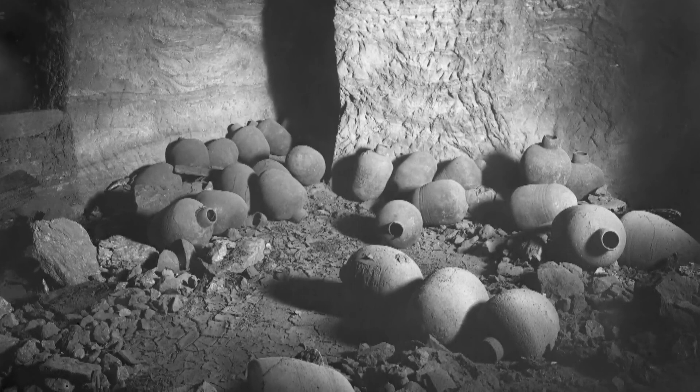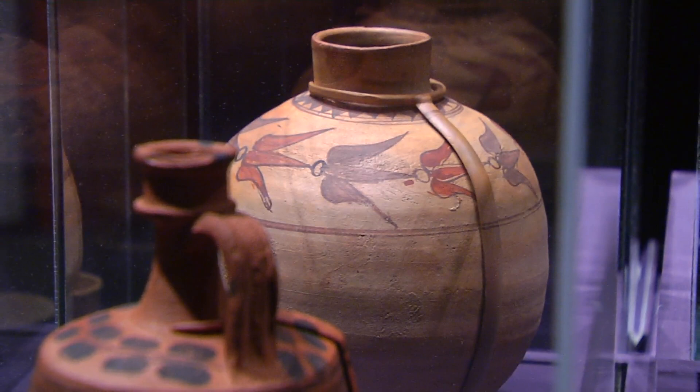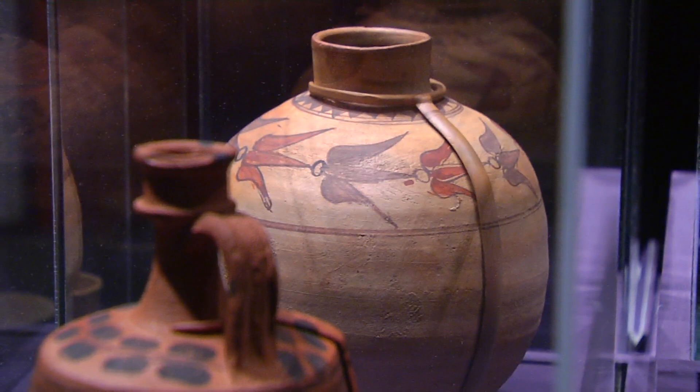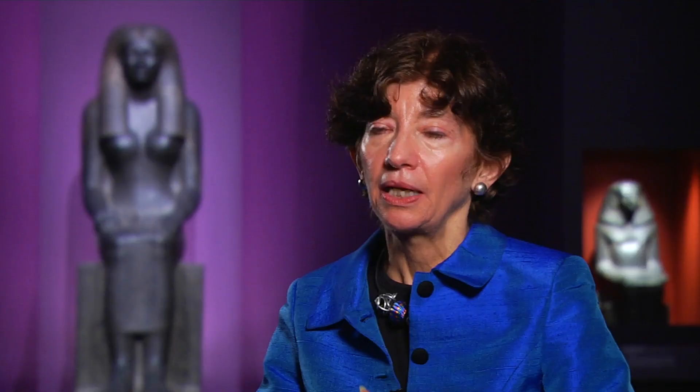What they give us is an early lesson, which is to be agents of ourselves and to realize ourselves through art, culture, politics, through the expressive means. What Reisner and the MFA team gathered over the next 20 years of excavation became the largest collection of Nubian artifacts outside the region.